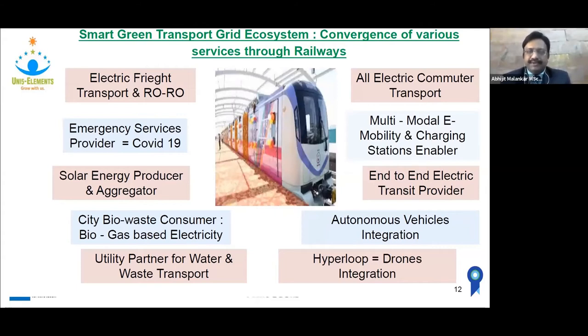It will be very crucial if we are able to offer all of these services to citizens — like freight, emergency services. We have already seen how railways were useful for oxygen transport during the COVID-19 second wave. Metro Rail can be a solar energy aggregator, a biowaste consumer to generate biogas-based electricity for self-consumption, a utility partner for water and waste transport, ensure all-electric commuter transport end-to-end, enable e-mobility and charging at stations, integrate autonomous vehicles, and integrate hyperloop and drones.